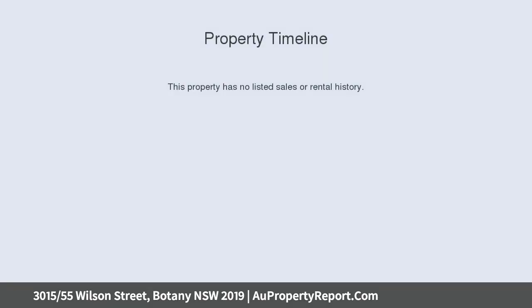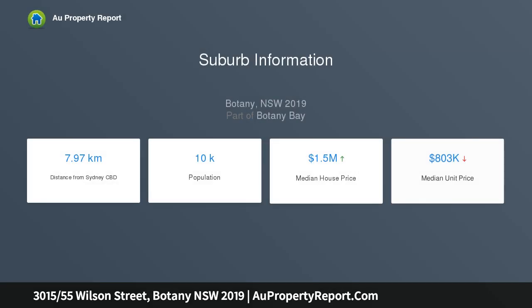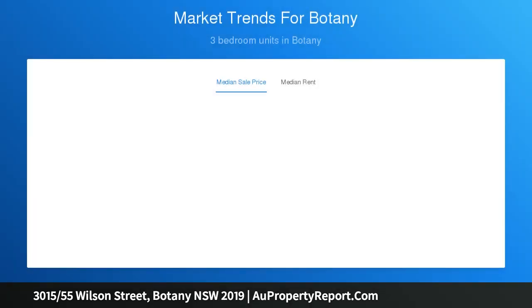You'll find a modern urban retreat of space and sunlight in this chic modern split-level apartment. Secure level access is the perfect complement for a lifestyle of convenience, while a short stroll will lead you to popular local cafes and bakeries. The open plan layout with water wall glass maximizes natural light.